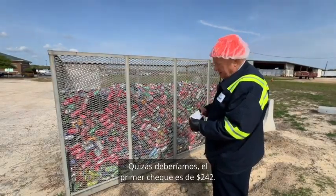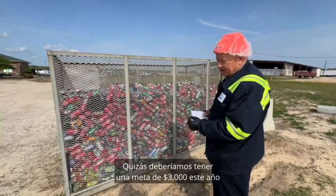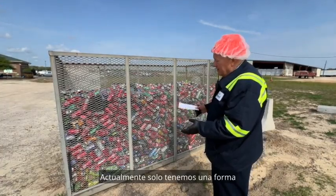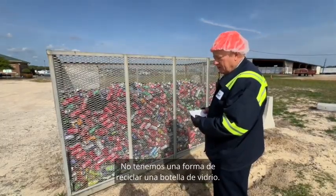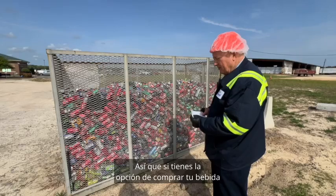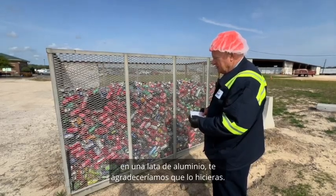The first check is $242. Maybe we should have a goal for $3,000 this year to help somebody in need. We currently only have a way to recycle aluminum cans — we don't have a way to recycle a glass bottle. So if you have a choice to buy your beverage in an aluminum can, we would appreciate you doing that.